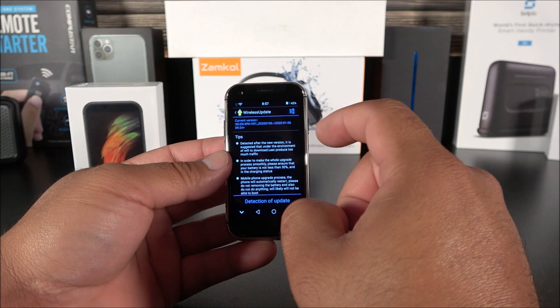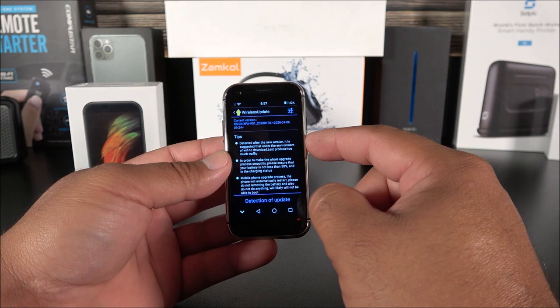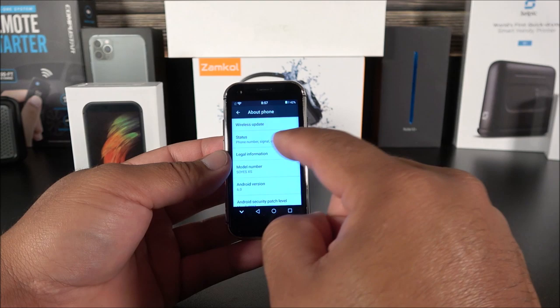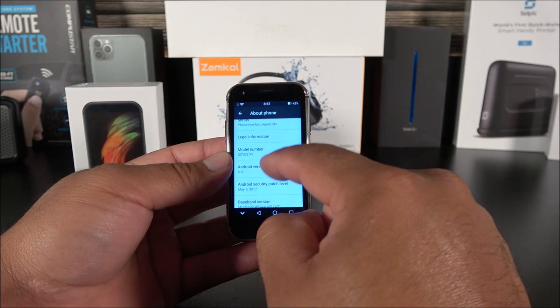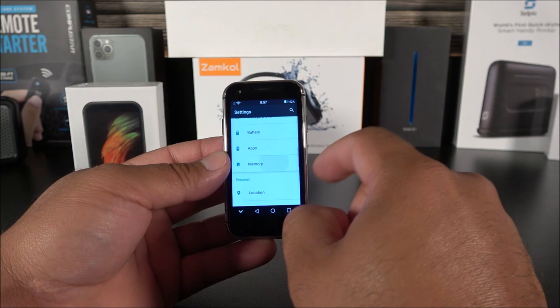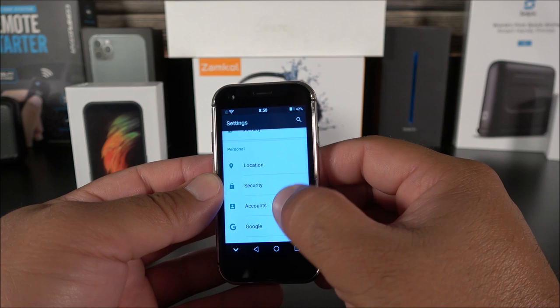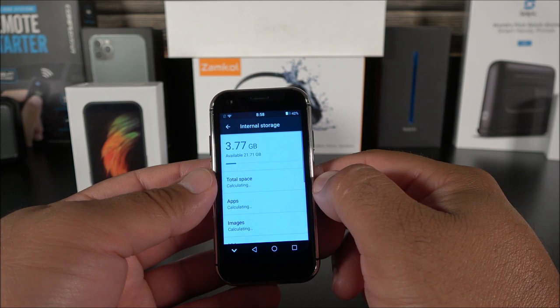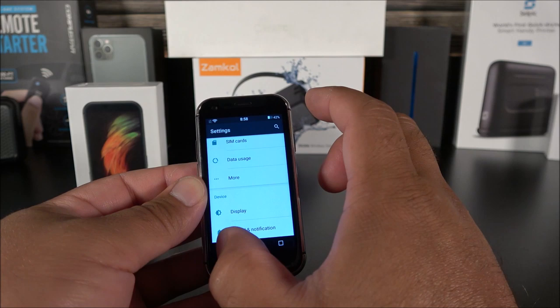Wow, this is crazy — they've included an update already! I checked yesterday and didn't see anything, and now there's an update available. Under phone status, I had my AT&T SIM card in but it wasn't working. The model is the So Yes XS. Going into Memory, we do have three gigabytes of RAM. Under available storage, we have 21 gigabytes free — confirming it's a true 32-gigabyte device.